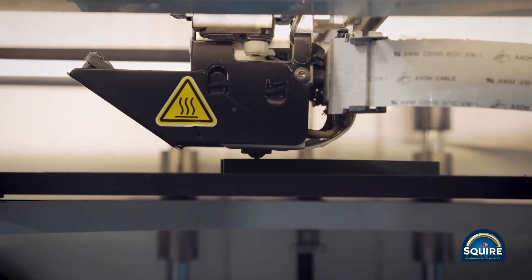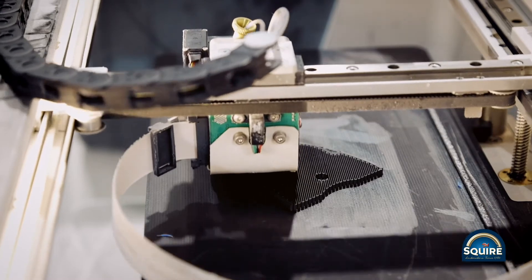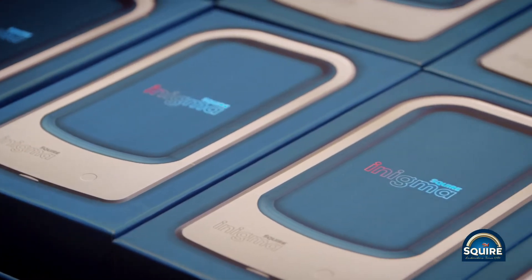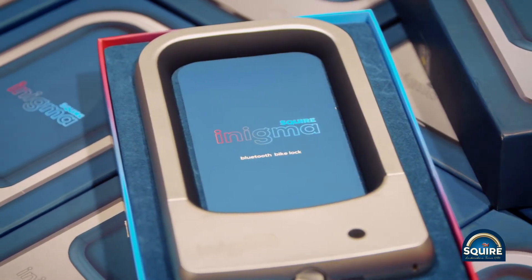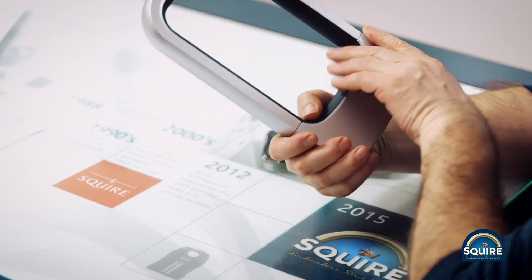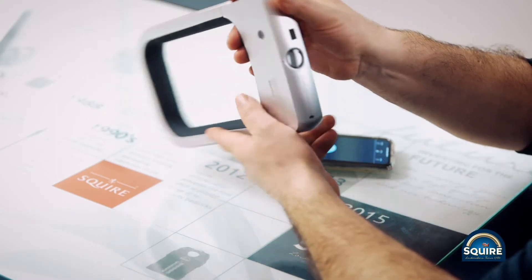Most recently we've launched a new range of smart lock products named our Enigma range, which combines the best of mechanical security together with the most secure encrypted electronic security.